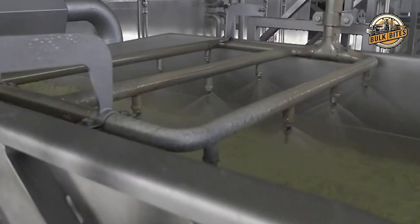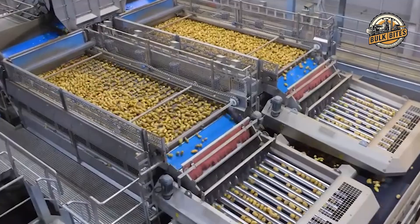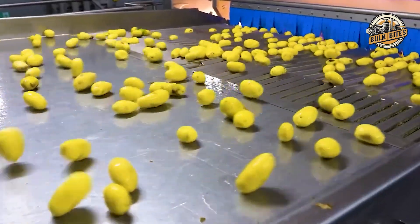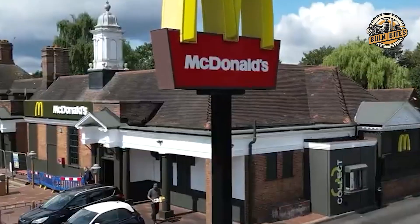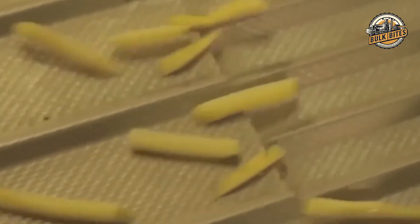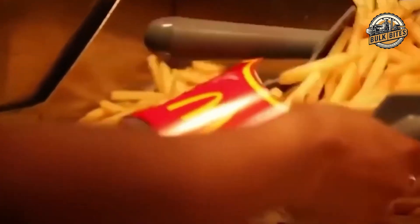The incredible journey from potato to your tray is a perfect blend of tradition and technology. The process starts with carefully selected russet Burbank potatoes, moves through high-tech washing, peeling, and cutting stages, with powerful water knives slicing potatoes at highway speeds. Then comes the unique two-stage frying process using a special oil blend. This combination of traditional methods and advanced technology allows McDonald's to meet massive global demand while maintaining consistent quality — producing millions of nearly identical fries every day, a marvel of modern food engineering.